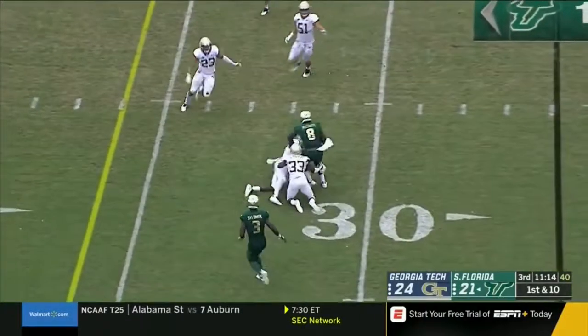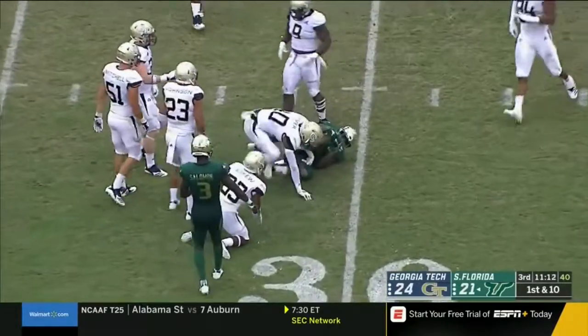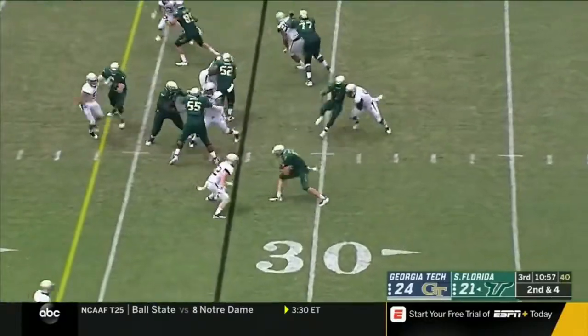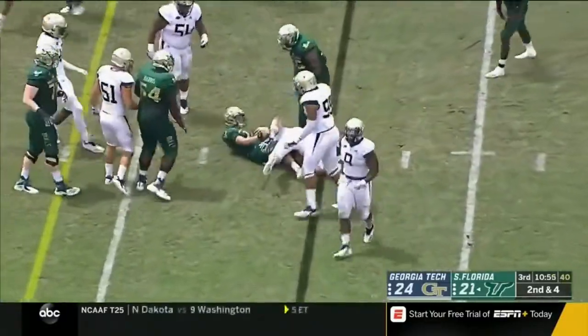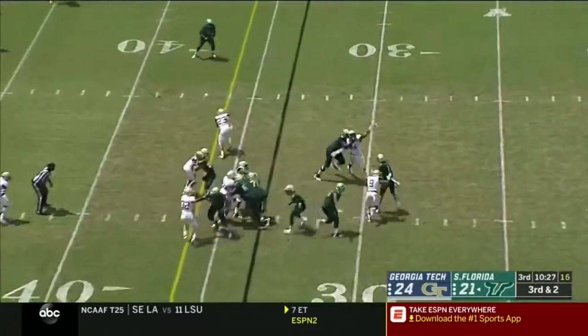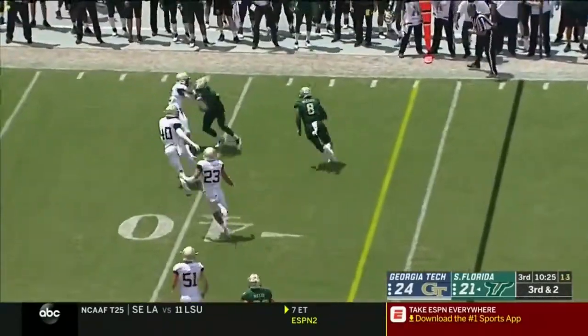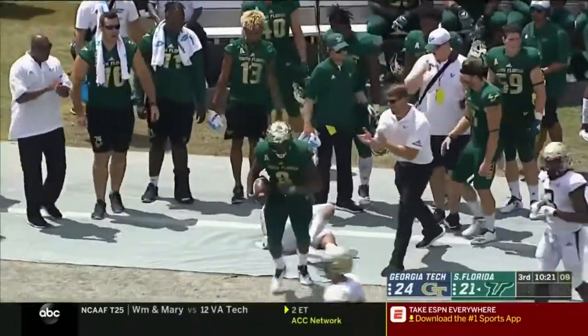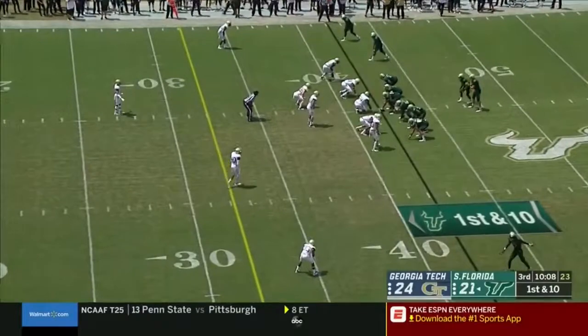Blake Barnett back to work, connects with McCants. Barnett is still limping a little bit. McCants gets a nice block from St. Felix on the perimeter, springing him into Georgia Tech territory — particularly impressive for a smaller defensive back.